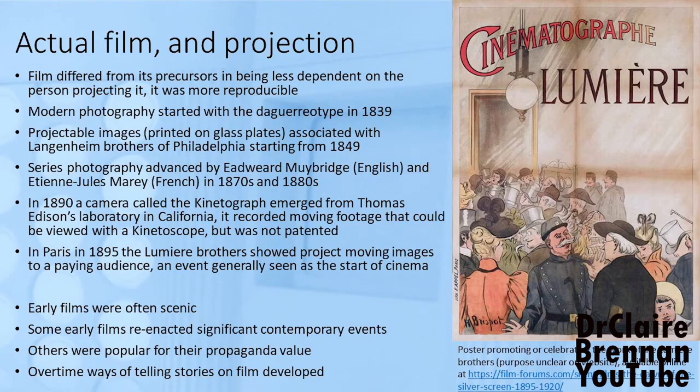Modern photography started with the daguerreotype in 1839, and projection of photographic images started in 1849. This led on to experiments with series of photographic images and technological developments in both the United States and France. The birth of cinema is generally dated to a show in Paris in 1895 by the Lumière brothers, where they showed projected moving images to a paying audience. But cinema as we know it today took a while to develop, and it took time for people to feel their way into the possibilities of the technology.